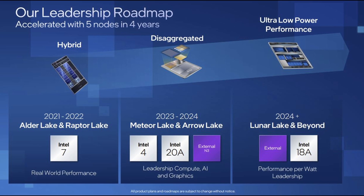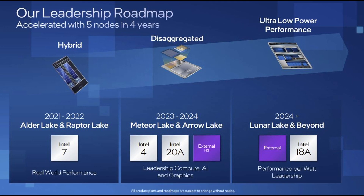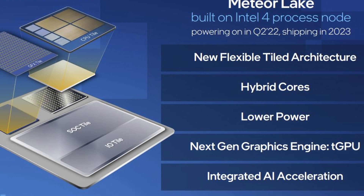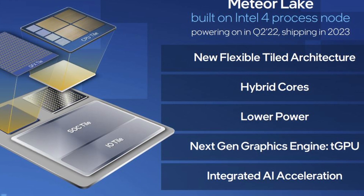Meteor Lake will use Intel's Foveros 3D packaging technology, just as we saw with the Lakefield processors. However, this will be Intel's first foray into high-volume manufacturing with this leading-edge packaging tech.